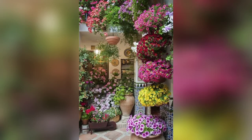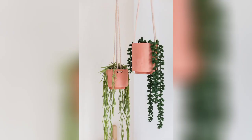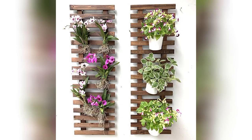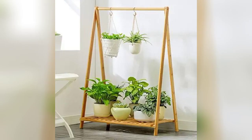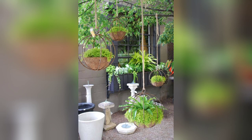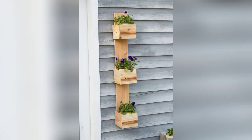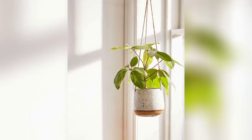Hello friends and welcome back to my channel, happy gardening. The topic of today's video is popular hanging planters. Hanging planters have emerged as a popular and versatile addition to gardens, revolutionizing the way we display and nurture our beloved plants. These suspended containers offer a unique and aesthetic dimension to gardening, allowing for creativity and maximizing limited space. The trend of hanging planters has gained momentum, appealing to both seasoned gardeners and novices alike.